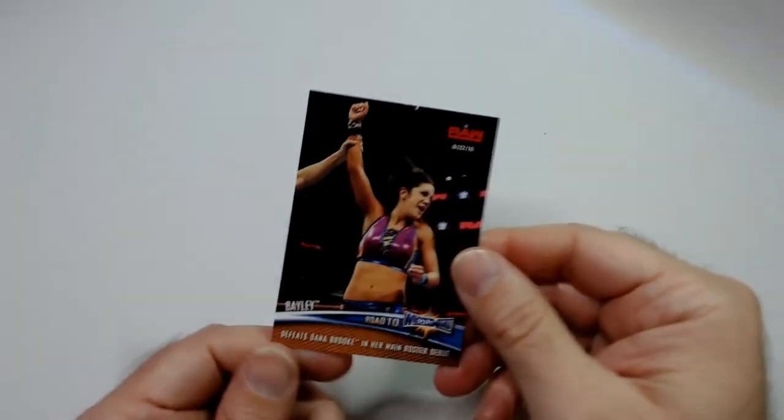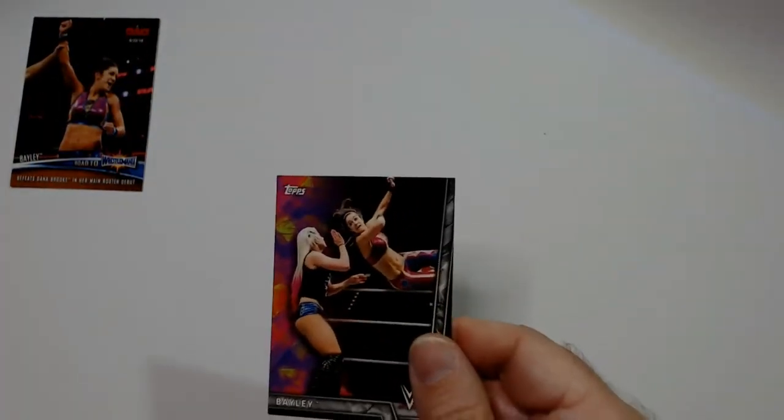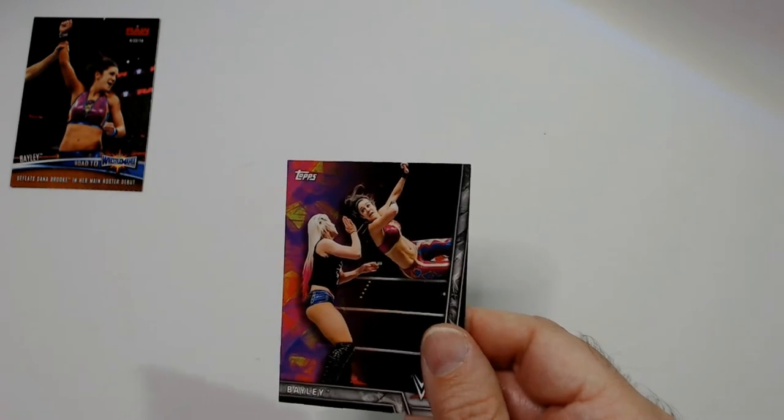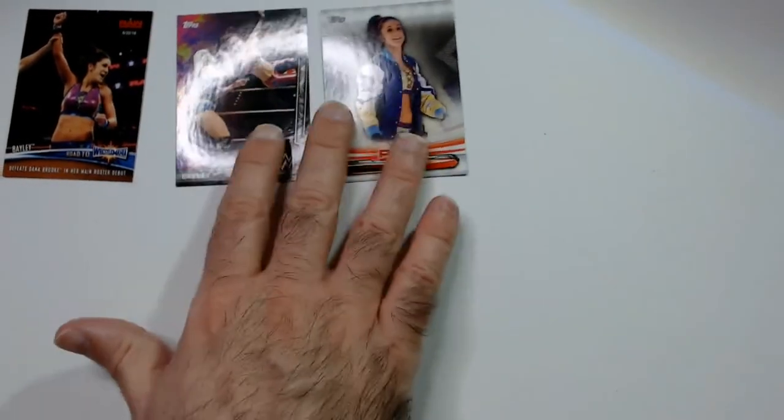And we have some Bayley cards here. This is her Raw debut — she beat Dana Brooke for the main roster debut. And there's a current one showing a Raw match with Alexa Bliss, I believe. Flying back elbow — that's Bayley again with the jacket.